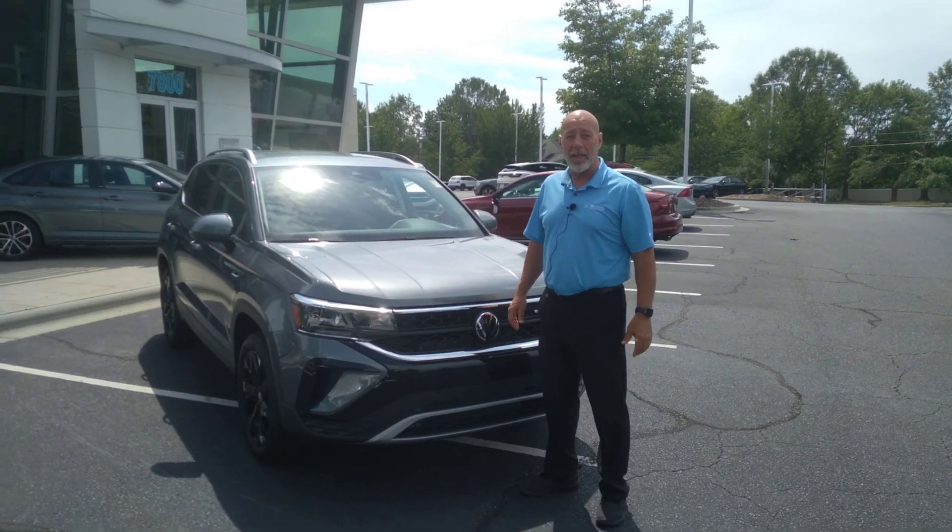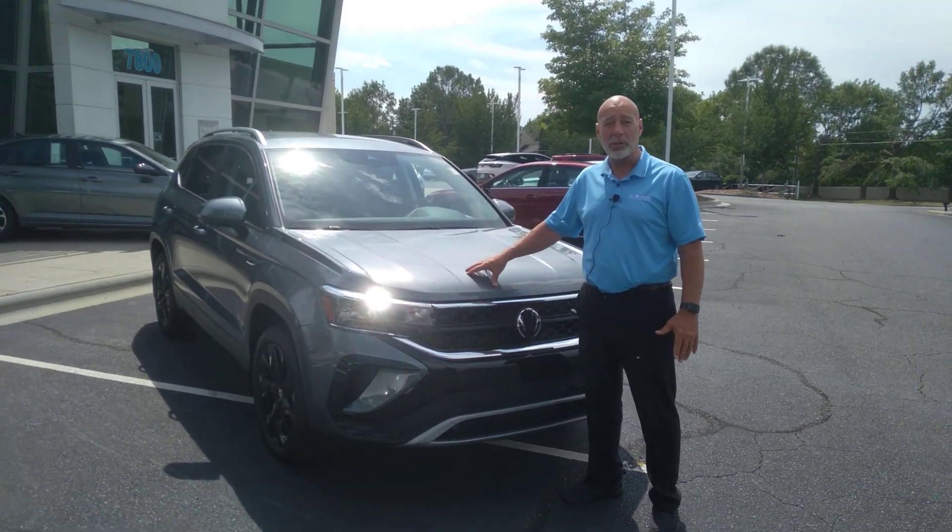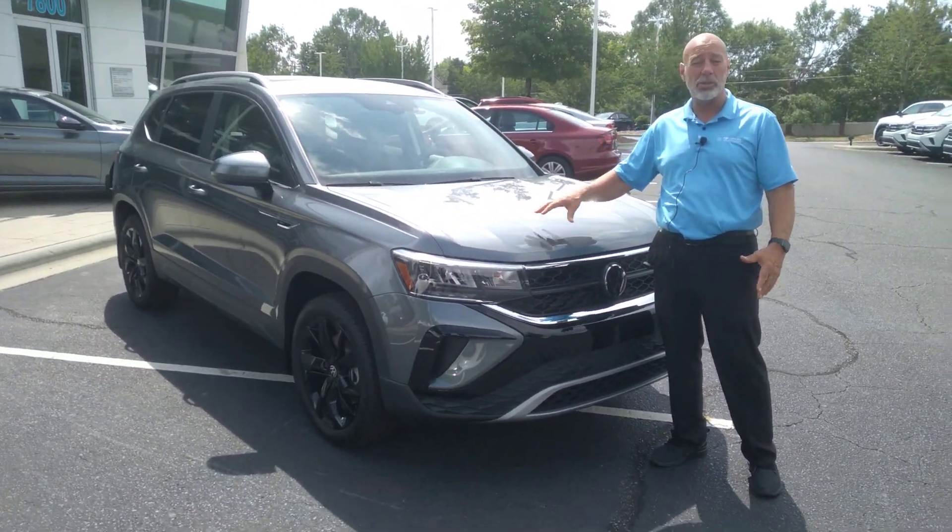Hello, Robert. This is Craig at Carolina Volkswagen. We just gave you some numbers on this actual car. This is a 2023 Taos SE.